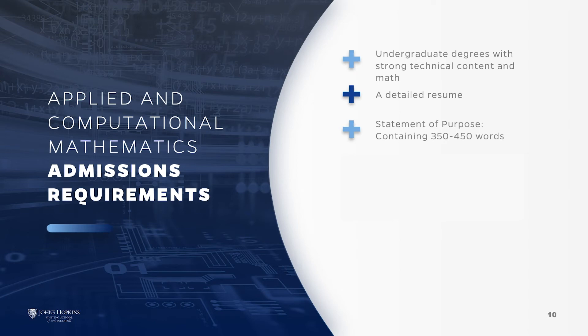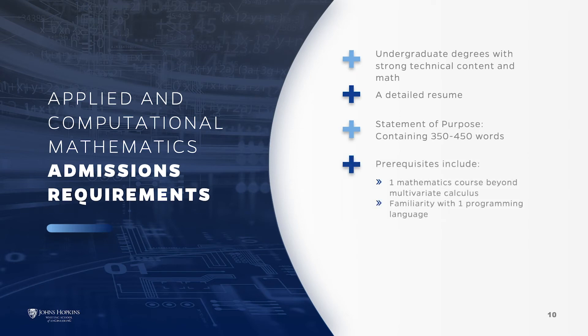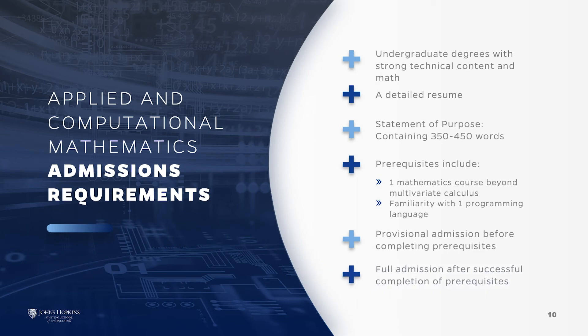Your prior education must include the following prerequisites: at least one mathematics course beyond multivariate calculus, such as advanced calculus, differential equations, or linear algebra, and familiarity with at least one programming language such as Java, Python, or MATLAB. If prior education does not include the prerequisites, you may be admitted under provisional status, followed by full admission once you have completed the required prerequisites.